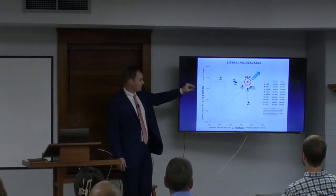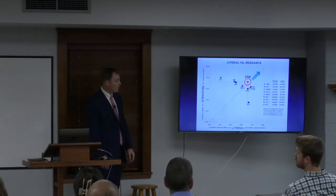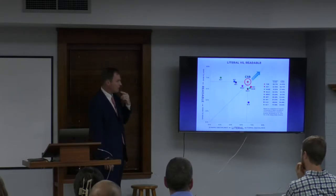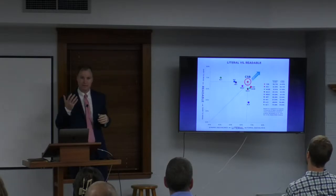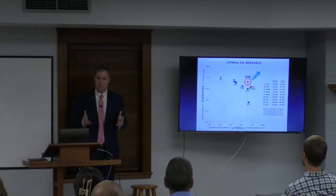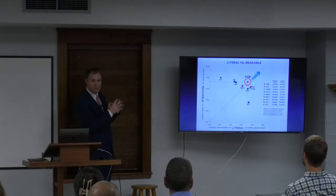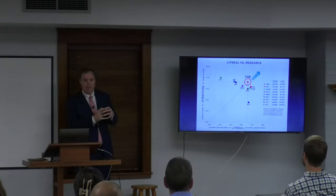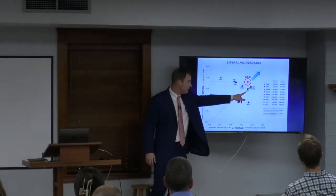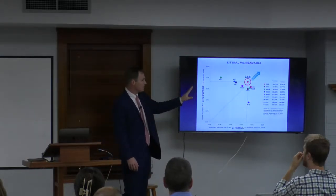These colored dots will help you see where different popular translations fall on this chart. According to this study, the CSB — the Christian Standard Bible — gives you the best possibility for literal accuracy and readability. But if you look at the location of the dots, there's a big cluster that's really close together. There's not too much difference between ESV, NASB, New King James, and CSB — they're all right there in the same general area, which means those translations will serve you well.